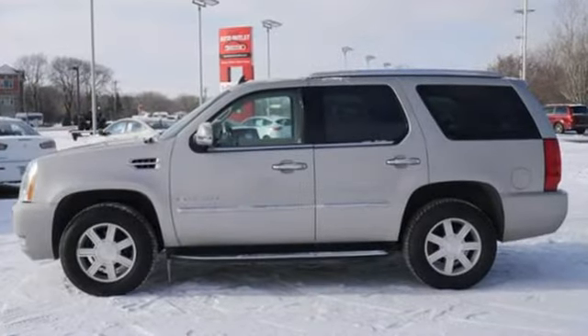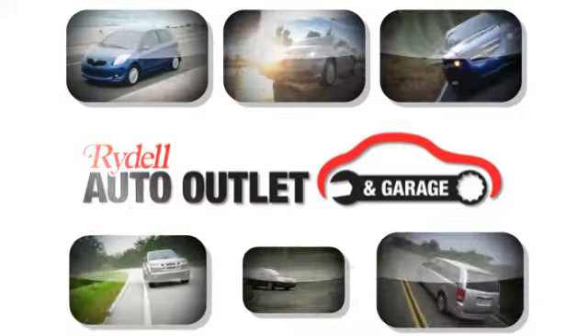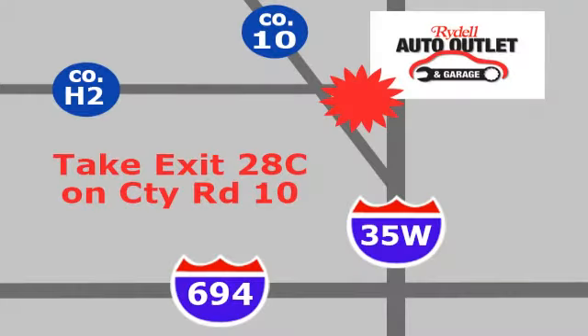Cadillac is driving the world forward. The time is now. See it for yourself today. Your satisfaction is our goal. We are conveniently located at 2375 County Road 10 in Moundsview, Minnesota.